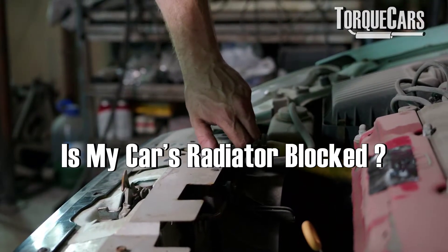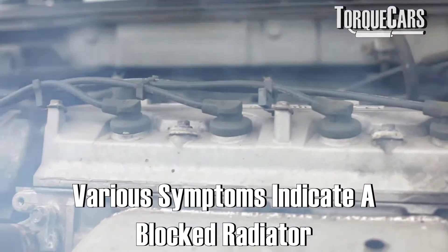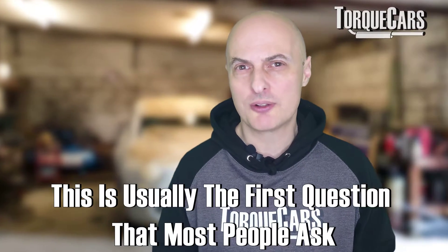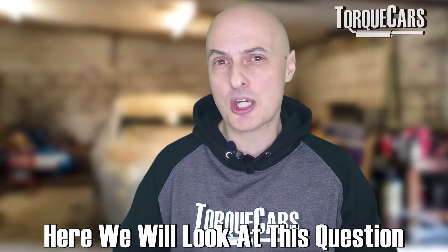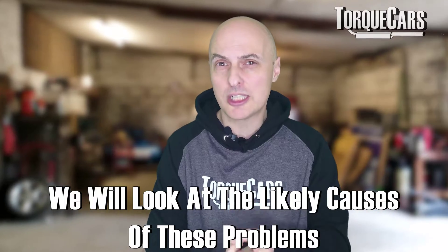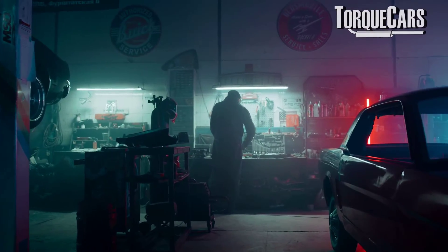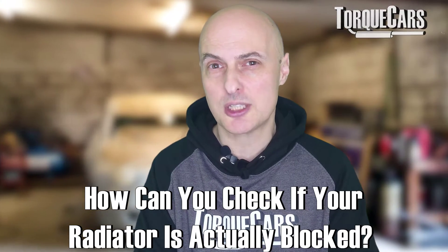Is my car's radiator blocked? You've probably got some symptoms ranging from overheating to erratic engine temperatures, maybe noises, or no heat inside the car. The first question people often ask is whether the radiator is blocked. In this video we're going to look at that question — is your radiator blocked — but also the more likely causes of these problems, areas to check first, and how you can actually check if your radiator is blocked.